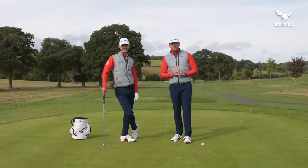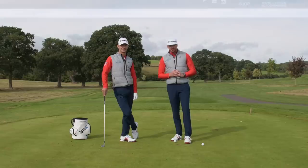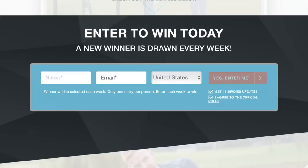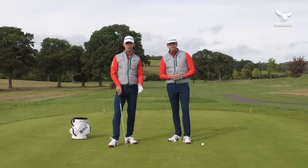For your chance to win a swing analysis from myself and Andy, plus a 12-month subscription to both meandmygolf.com and 18 Birdies, simply click on the link in the description below where you can enter your details. Remember, you have to be in it to win it, so make sure you enter the competition — it could be you.